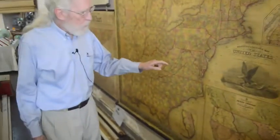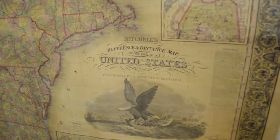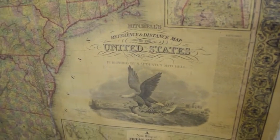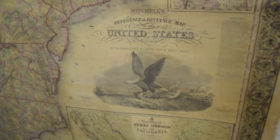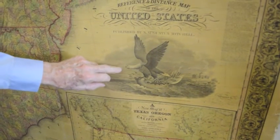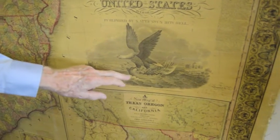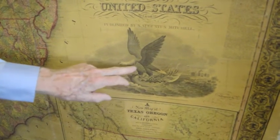This is another of my favorite wall maps. It's Mitchell's Reference and Distance Map of the United States by S. Augustus Mitchell. This is done in 1847, and you see the patriotic American eagles sailing on a clamshell and carrying the banner.